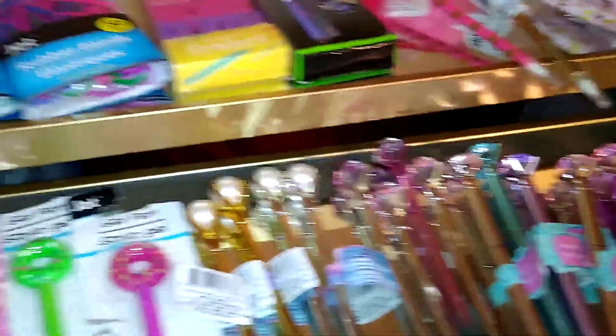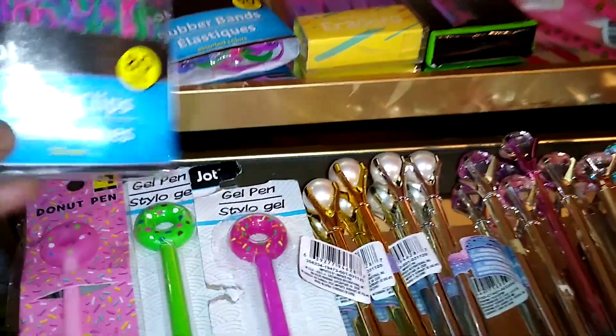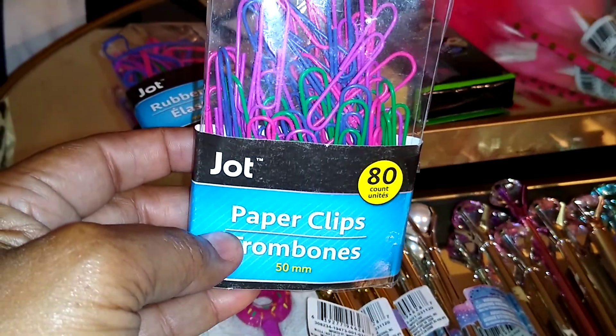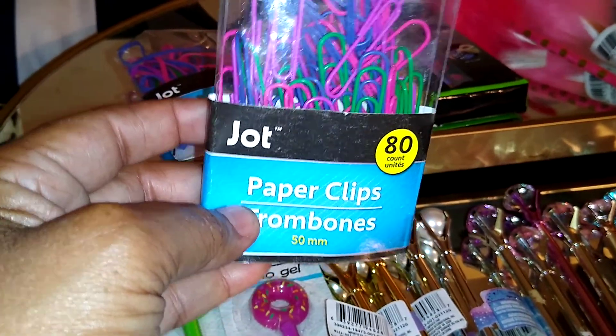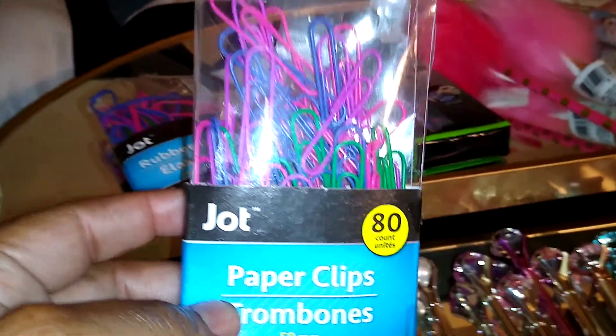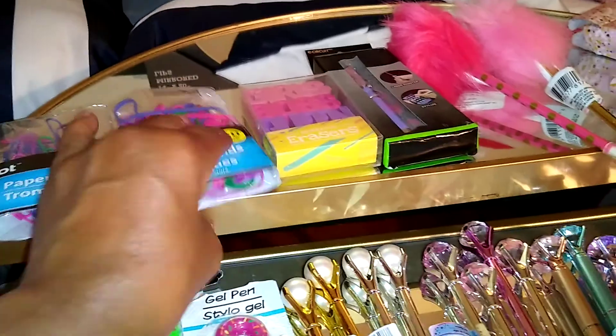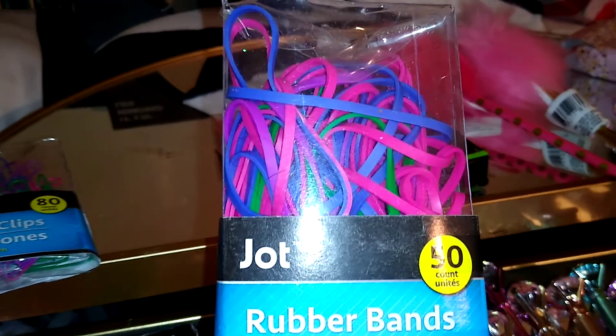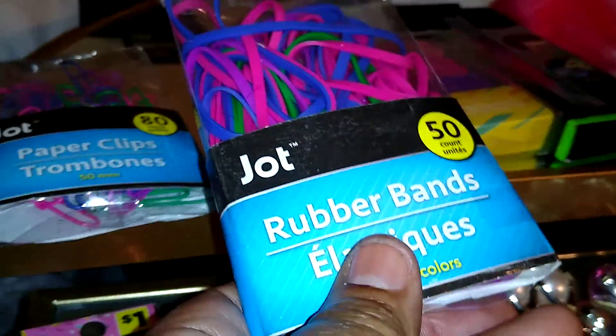Starting at the top, from Jot I found these paper clips in really pretty colors — pink, purple, and green. Why be ordinary when you can be extraordinary, I say! They also have rubber bands in the same colors. These are 50 rubber bands, and the paper clips are 80 in a pack.